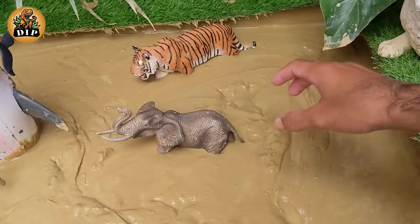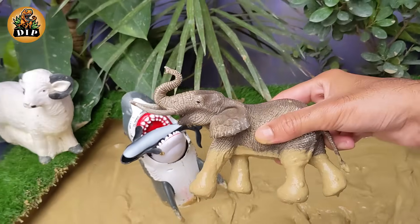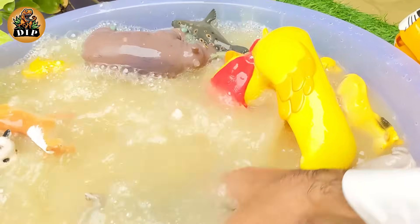Our next animal is the elephant. Elephants are known for their large ears, tusks made of ivory, and their trunks. Elephants are the world's largest land animal.